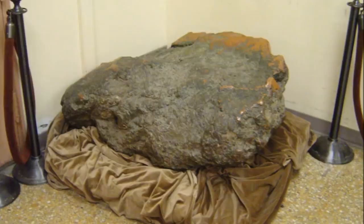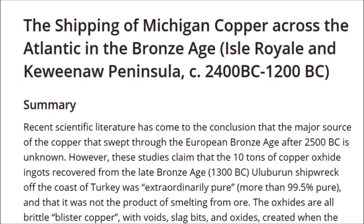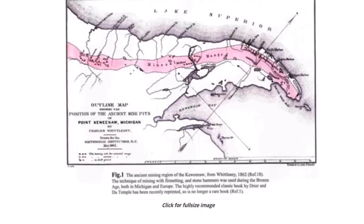To me, the most logical answer is the mound builders — that group with their massive trading network across the ancient United States are the most logical candidates for doing most of the mining. But those very early dates make you wonder. Here's an article from Graham Hancock's website: 'The shipping of Michigan copper across the Atlantic in the Bronze Age.' Jay Wakefield talks about a shipwreck off the coast of Turkey where extraordinarily pure copper was found, and some hypothesize that it came from the Great Lakes.